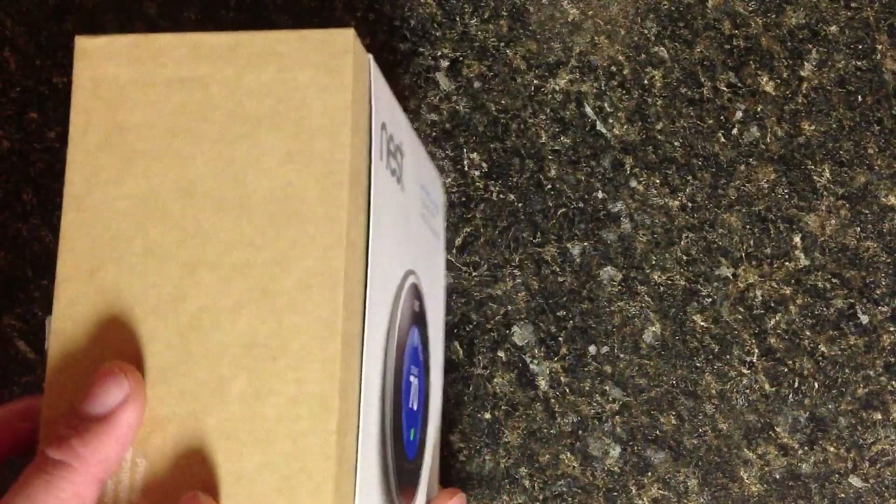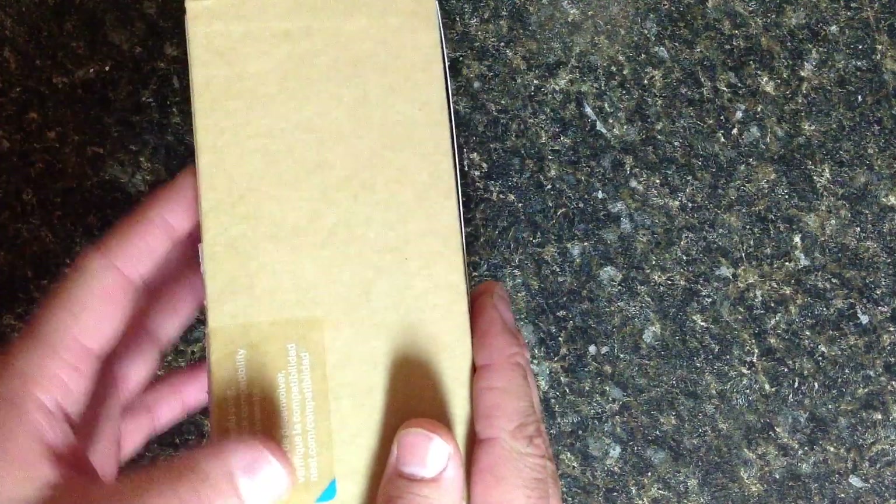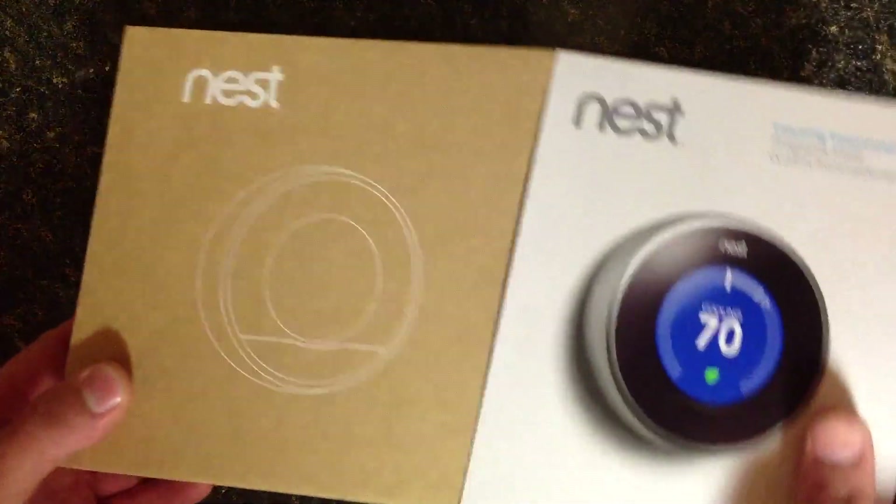I call it an eco-conscious box. It looks to be recycled cardboard, and a very genuinely nice layout. Now I haven't opened this yet - this is how it comes from the store.